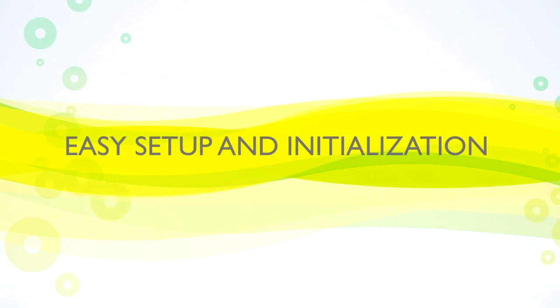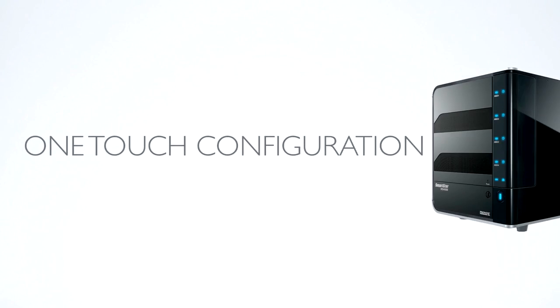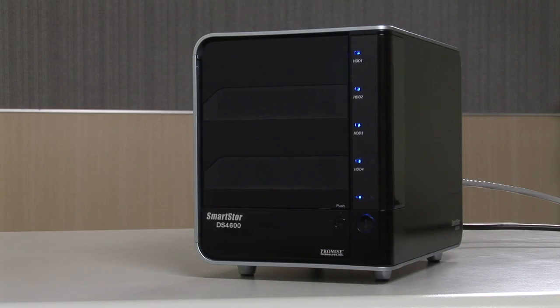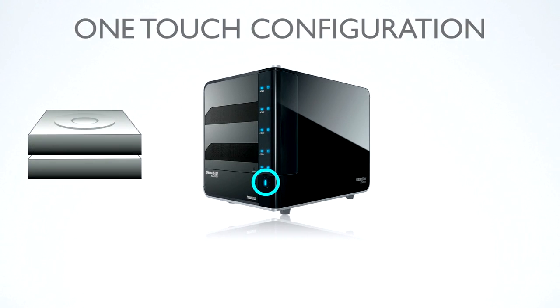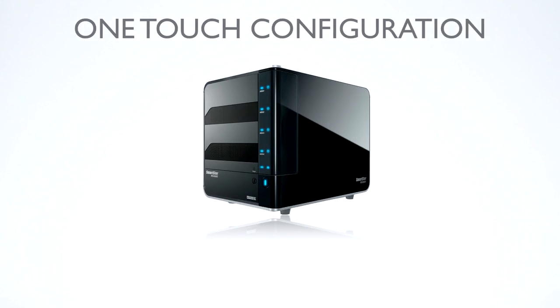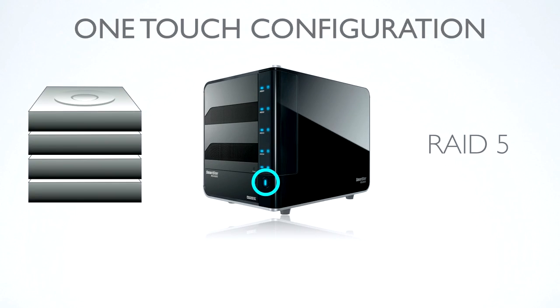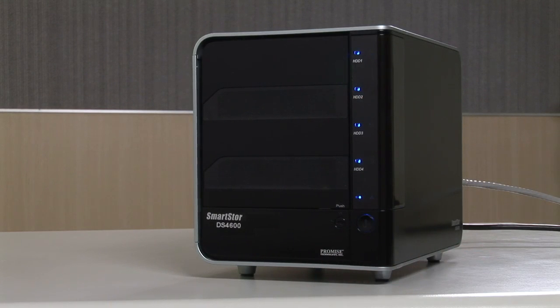Easy setup and initialization. Having problems setting up your RAID system — how many drives do I need, what kind of RAID configuration? The DS4600 provides an easy one-touch configuration. By simply clicking the one-touch configuration button on the front panel, the DS4600 will automatically create the RAID based on the number of hard drives installed. When two drives are installed, it creates RAID 1. When three or four drives are installed, it creates RAID 5. All you need to do is install the drives, press the button, connect it to your computer, and format the drives. That's it.